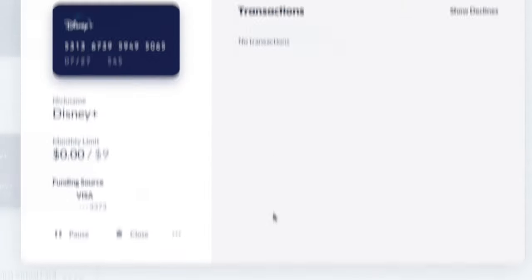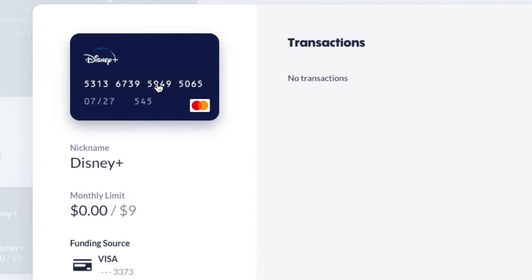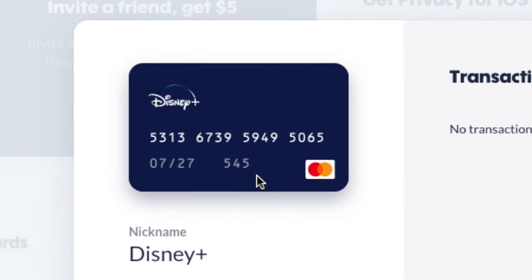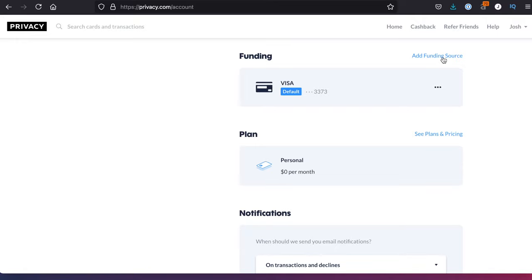So if I'm creating a card for my Disney Plus subscription, which currently costs me $8.65 when you include tax, I will set a $9 monthly spending limit. I can name the card, I can even assign it a cute little logo, and then within seconds you'll see that I have a new credit card number. I connected my Chase checking account via my debit card as a funding source for Privacy.com, so any purchases I make through my virtual card are debited from my bank account one by one. This doesn't get added to my credit card bill, and I have to have cash in the bank to make these purchases. And that's important to note.